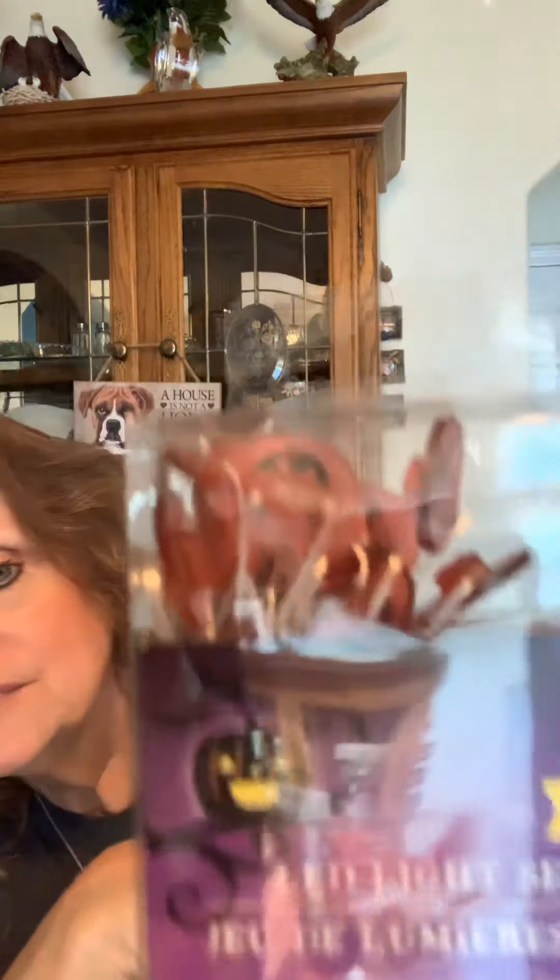In the Halloween aisle, I did find some little LED lights. These are so cute — these are the little ghosts and these are the pumpkins. I did get them all. These are bats — purple bats. Aren't those pretty? And then these are spiders — black spiders. The light is kind of shining but I just can't wait to turn them on and get some batteries in there. I'm going to use those in my wreaths.